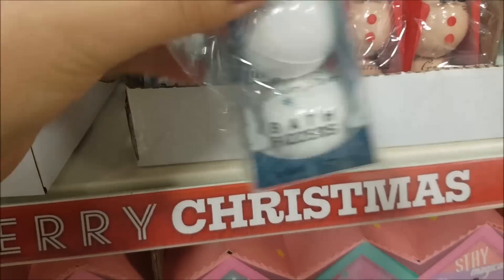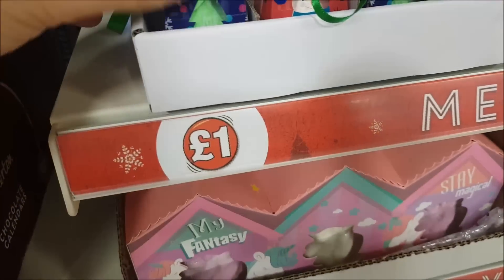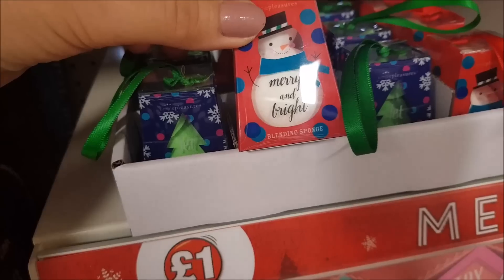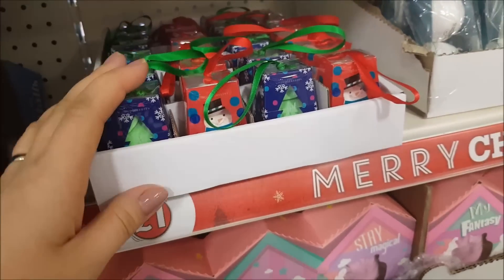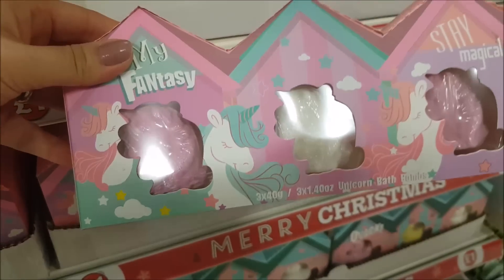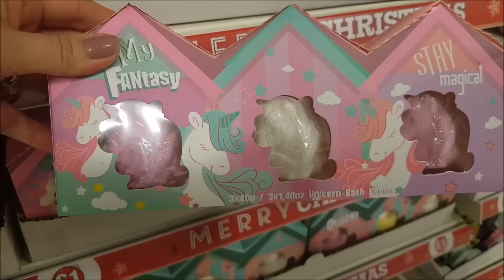They've also got a polar bear bath bomb fizz. Then these are blending sponges - one in the shape of a Christmas tree, another like a snowman, and then a Christmas tree and snowman again. They're really great for teens and tweens. They've also got some unicorn bath bombs - three in a pack.